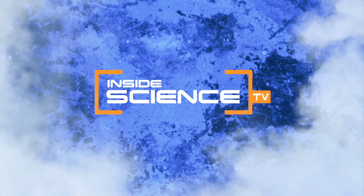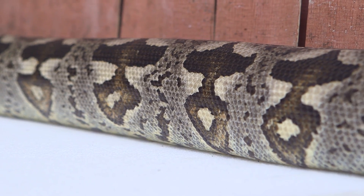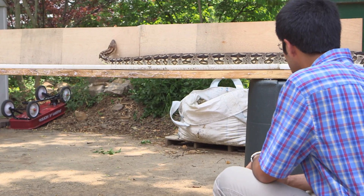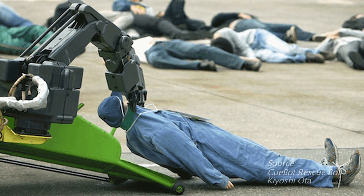Welcome to Inside Science TV. Inspiration comes in many forms, sometimes even in the form of a snake. Researchers at Georgia Tech are sizing up serpents to help them improve search and rescue robots.